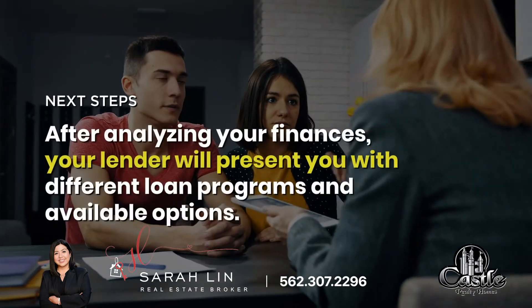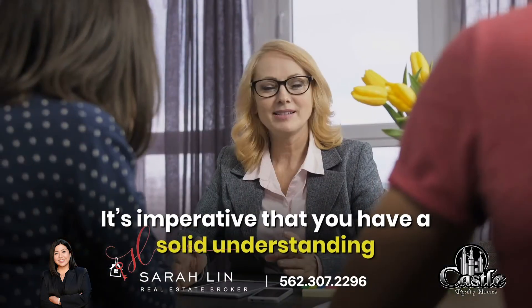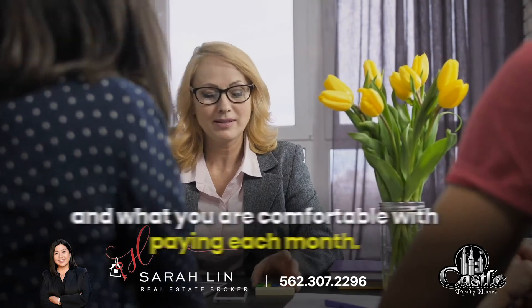After analyzing your finances, your lender will present you with different loan programs and available options. It is imperative that you have a solid understanding of not simply what you qualify for, but also what you are comfortable with paying each and every month.